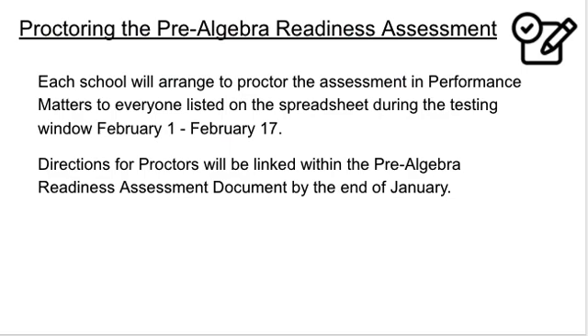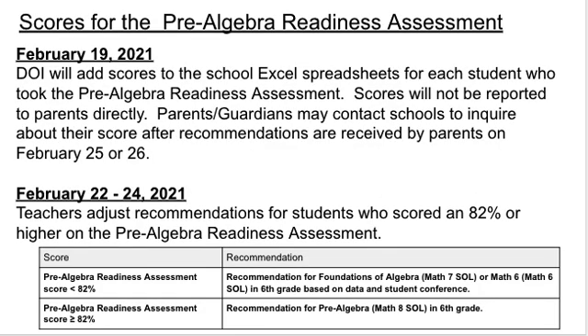Each school will arrange to proctor the assessment in Performance Matters for everyone listed on the spreadsheet during the testing window of February 1st through the 17th. This assessment will be proctored virtually. Instructions for proctors will be linked on the Pre-Algebra Readiness Assessment guidance document before February 1st. Once the testing window closes, DOI will add scores to the school Excel spreadsheets. Scores will not be reported to parents directly — parents and guardians may contact schools to inquire about their score after recommendations are received on February 25th or 26th. Teachers will adjust recommendations for students who scored 82% or higher and recommend them for Pre-Algebra in 6th grade.